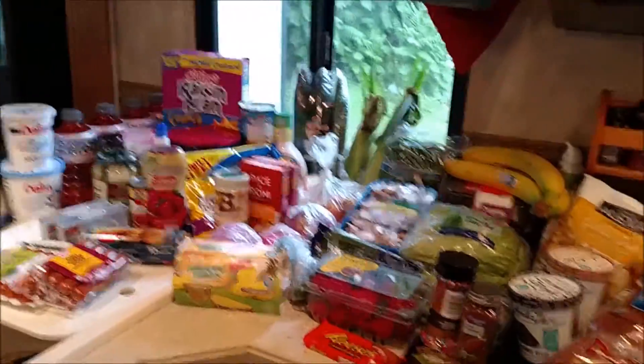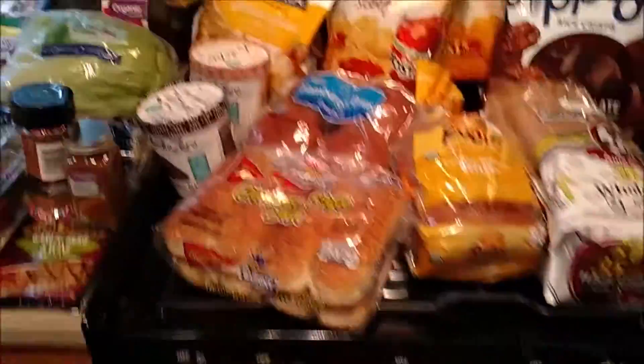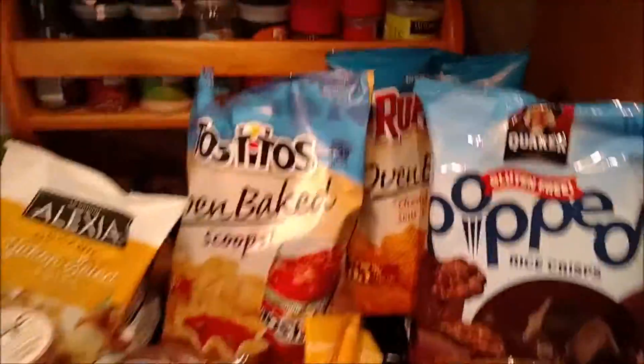I've got quite a few things. This is just the grocery stuff, and then I've got all of my non-grocery stuff over here, which we'll do next. So let's go ahead and jump in — let's start back here.